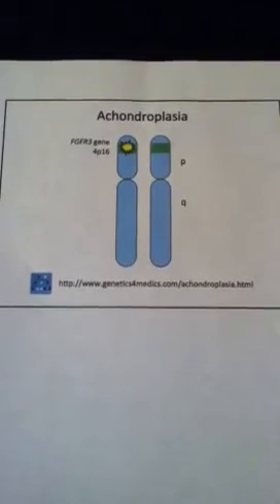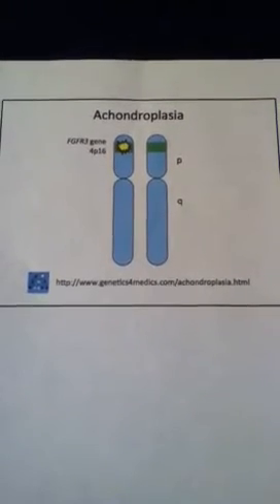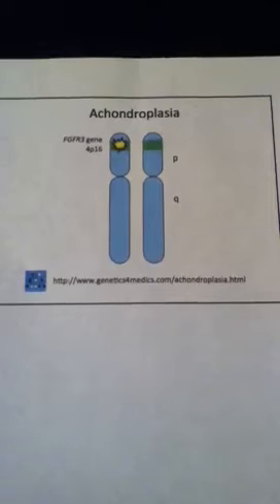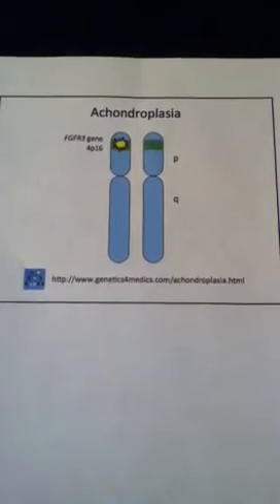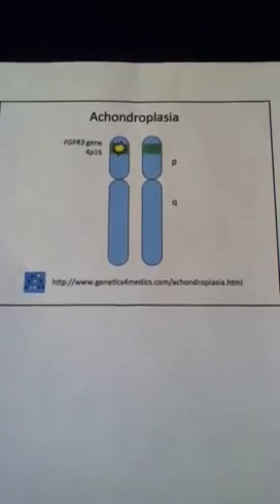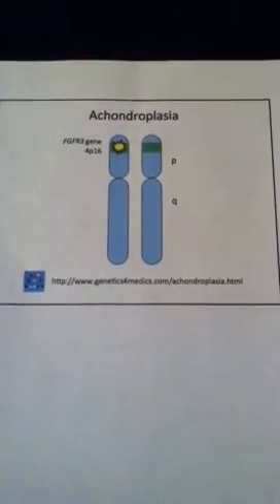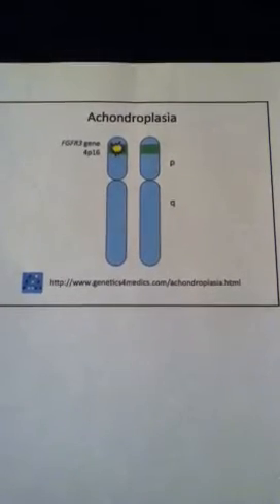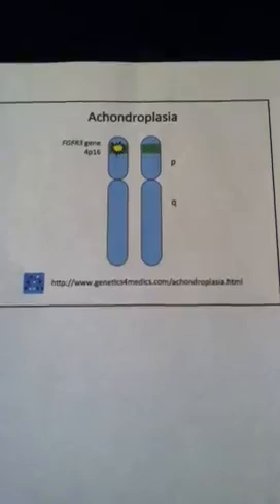There are two main categories of dwarfism: proportionate and disproportionate. Proportionate dwarfism has body parts in proportion to the trunk — they are just very short. Disproportionate dwarfism is when they have a regular-sized trunk and short arms, or a small trunk and regular-sized limbs. Most people with dwarfism have a large head compared to their body and a prominent forehead. A male's average height is 4 feet 4 inches and a female's average height is 4 feet 1 inch. Due to disproportionate limbs, some people have limited range of motion at the elbow and knee areas. Many people have the misconception that people with dwarfism are not of normal intelligence, when in fact they are just as smart as people without dwarfism.